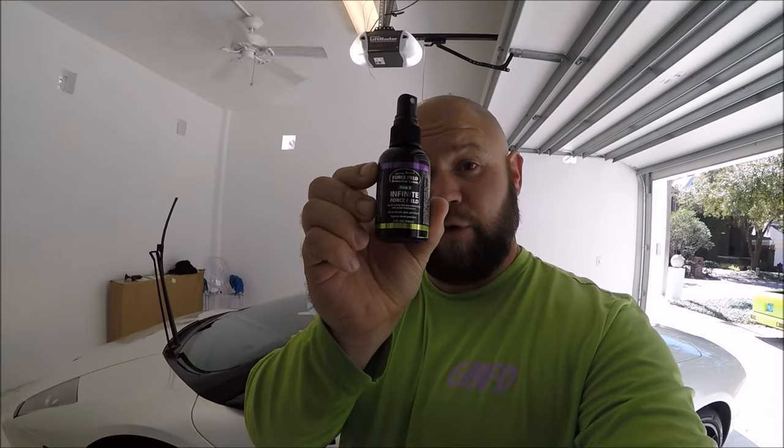Hey guys, I just want to say that with Infinite Force Field, we're getting right around the two-year mark now — that's how long we've been testing Infinite Force Field acrylic coating. We're getting two years right around the two-year mark with the coating, and only maintaining it with the Perfect Soap or Infinite Use Detail Juice.